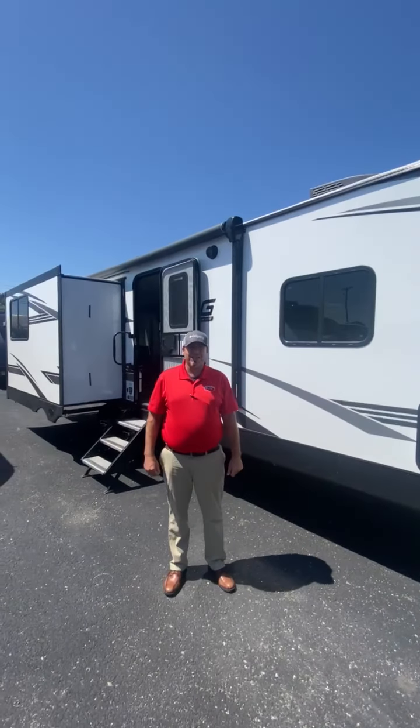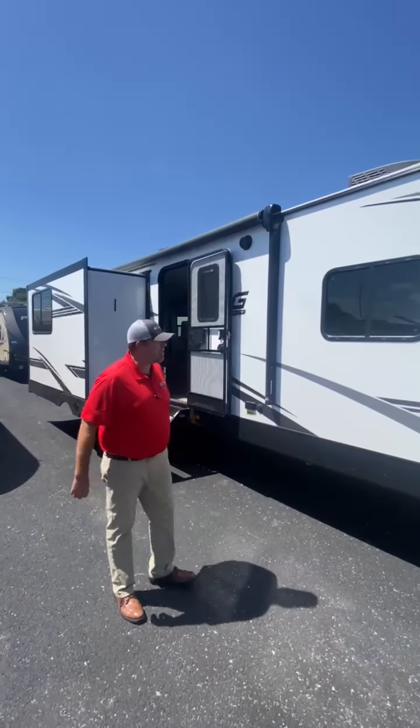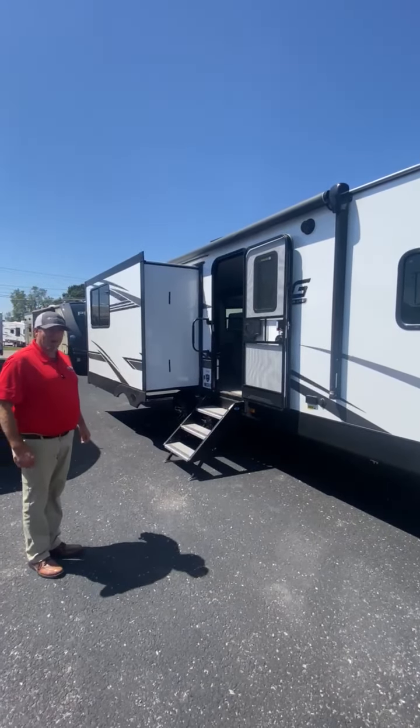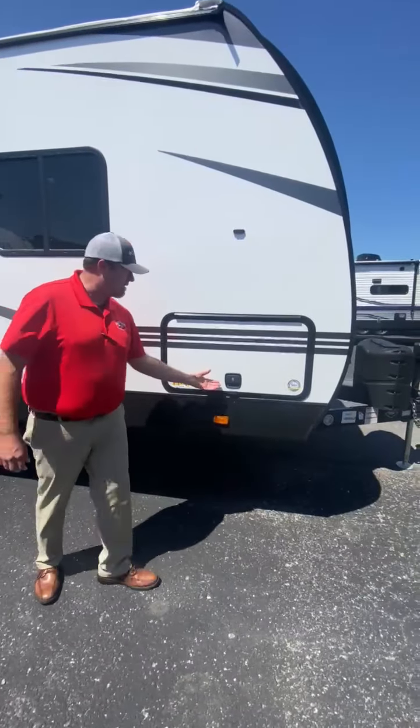Hey folks, this is Jerry with Dave Brothers RV Sales. Just wanted to go over one of the units that we just got in. 2022 MPG model 2780RE. On this camper right here, we've got the power front and rear stabilizers.